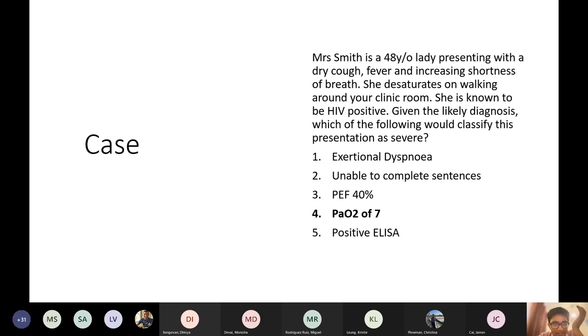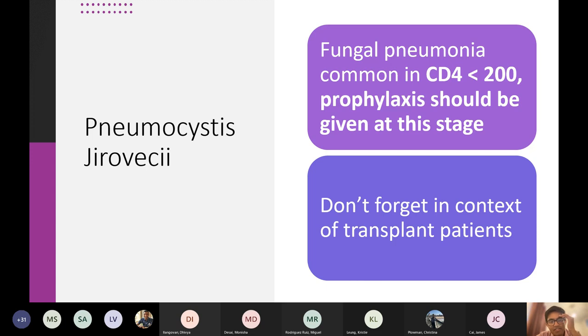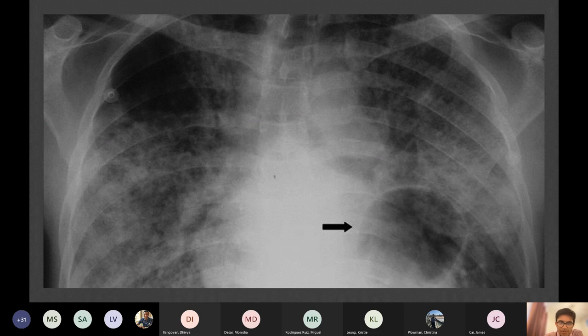There is some clinical relevance to this question. So just to summarize: pneumocystis jirovecii is a fungal pneumonia. It's most common in patients with a CD4 count of below 200. If they have a CD4 count below 200, you need to give them prophylaxis.